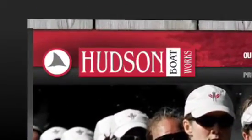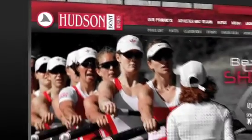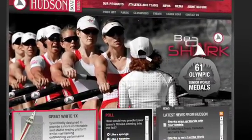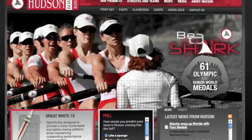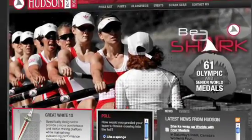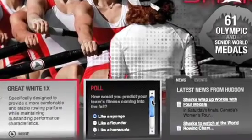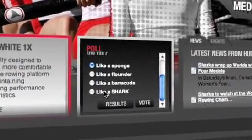Hudson Boatworks is a manufacturer of World and Olympic Championship racing shells based in London, Ontario. Hudson hired us to rework their web presence from the ground up, starting with a youth-focused audience research session. Two common threads uncovered via the research were the need to brag about Hudson's accomplishments and to add interactivity to the site.